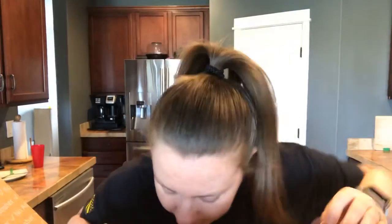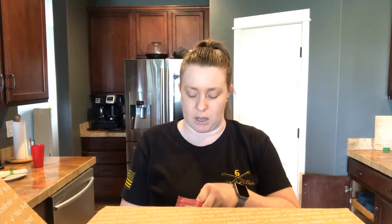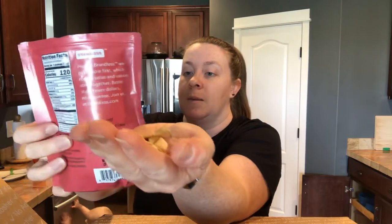I also got an orchard fruit blend — baked apple, freeze-dried peach, and apricot. I think I got this for the baby to see what it looks like. I dropped some, but you've got apple, peach, and apricot in there.